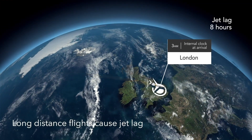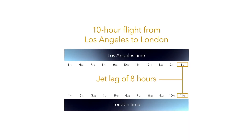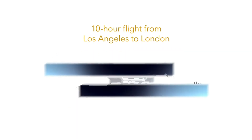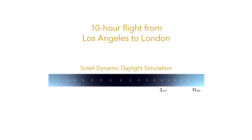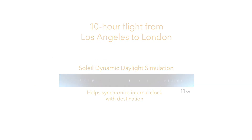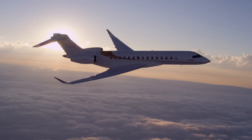Dubbed Soleil — French for sun — a dynamic LED lighting system for the Global 7500 has been developed to help fight jet lag by helping passengers' circadian rhythms get on track with their destination time zone during long-distance flights of up to 7,700 nautical miles.